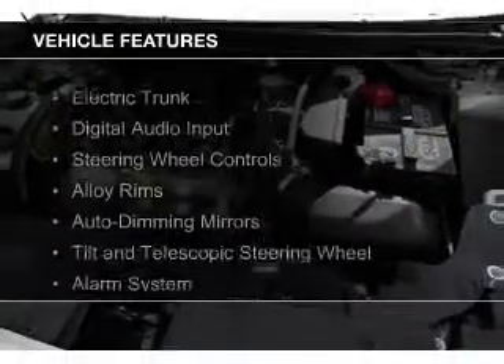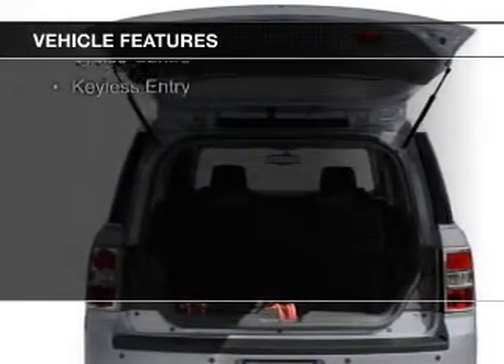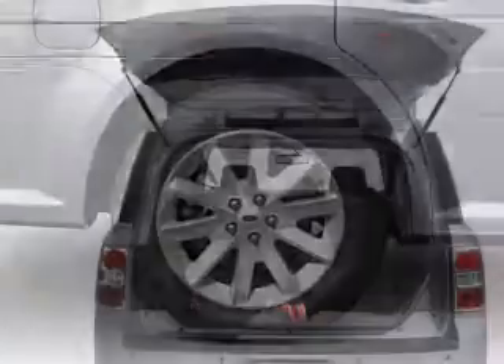The features include electric trunk, digital audio input, steering wheel controls, alloy rims, and auto dimming mirrors.